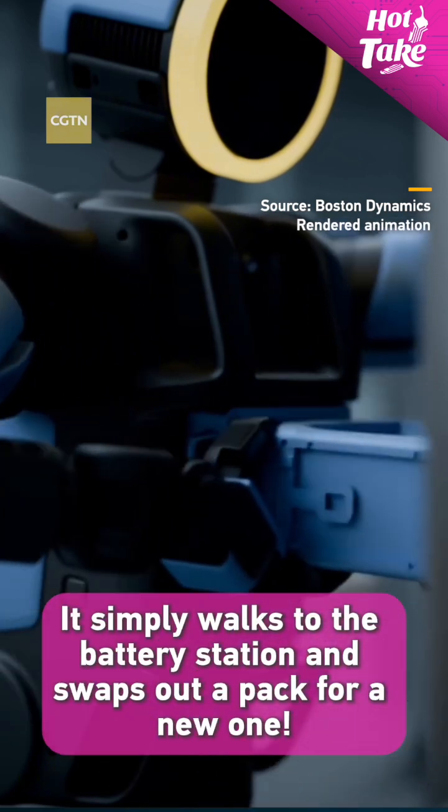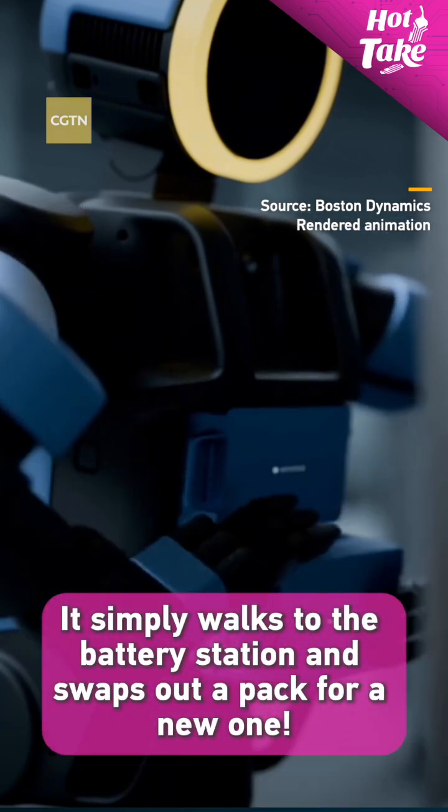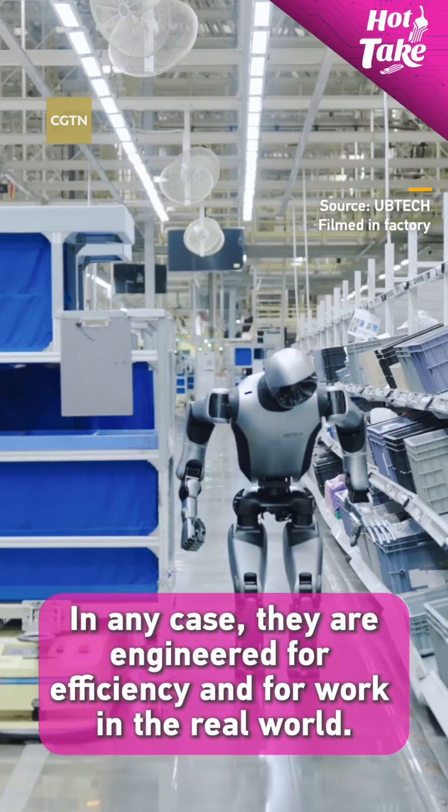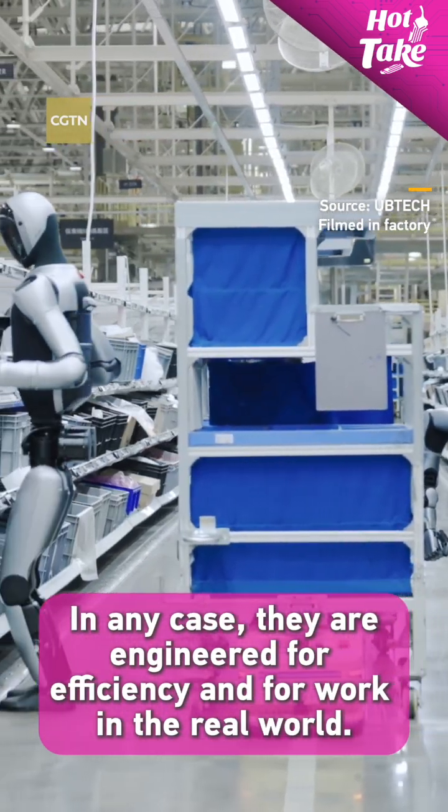It can complete tasks with no help from humans, one of which is recharging itself — it simply walks to the battery station and swaps out a pack for a new one. There's also a Chinese robot that can do the same. In any case, they are all engineered for efficiency and for work in the real world.